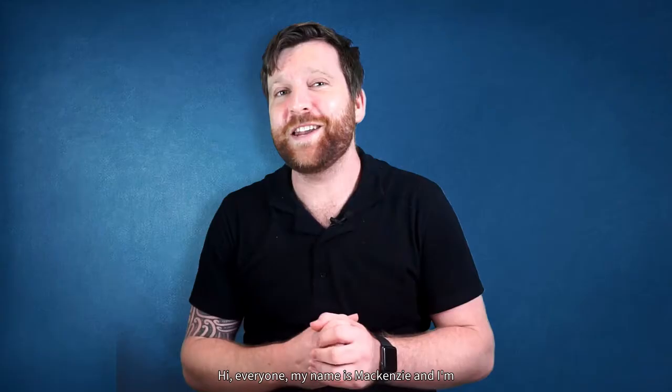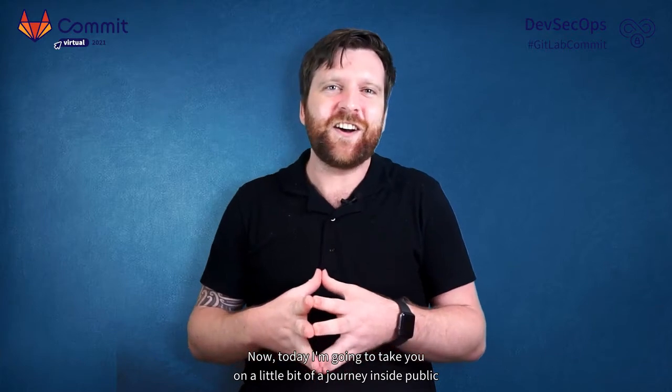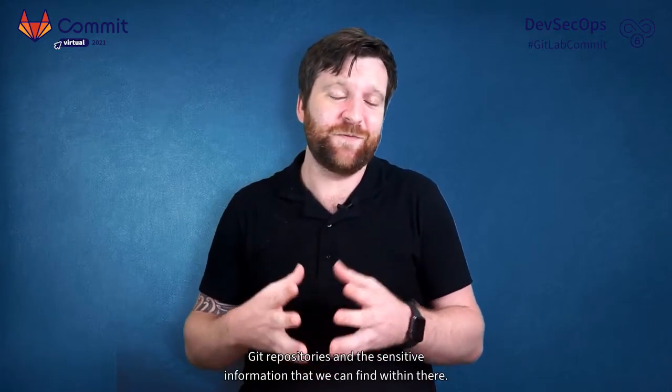Hi everyone. My name is Mackenzie and I'm the Developer Advocate here at GitGuardian. Today I want to take you on a journey inside public Git repositories and the sensitive information that we can find within them.